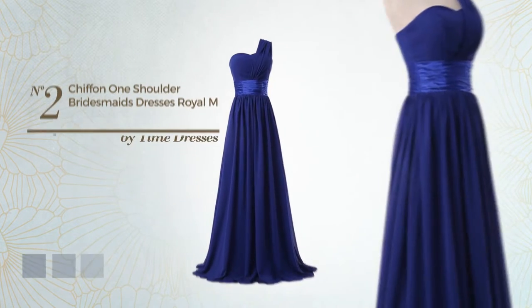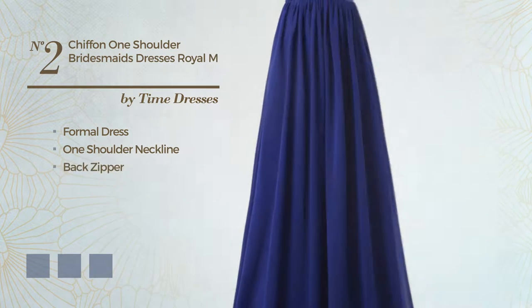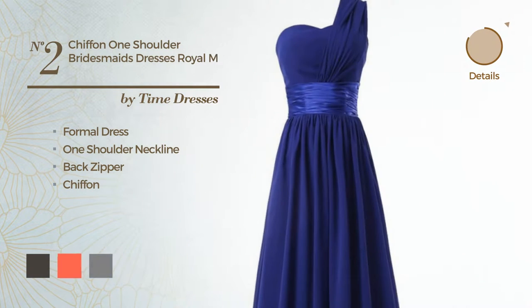Number 2. Formal dress, featuring a one-shoulder neckline, as well as a back zipper, made of chiffon. Available in 10 color variations, like black ink, hot coral, and grey.